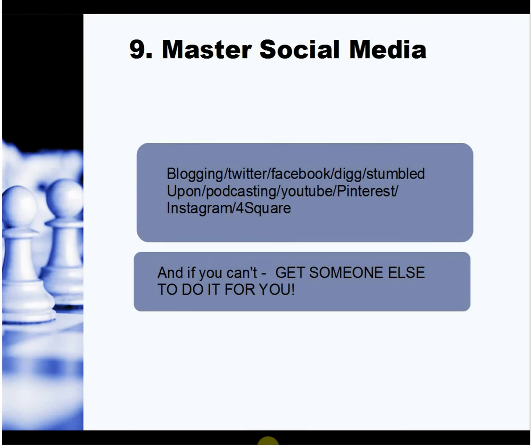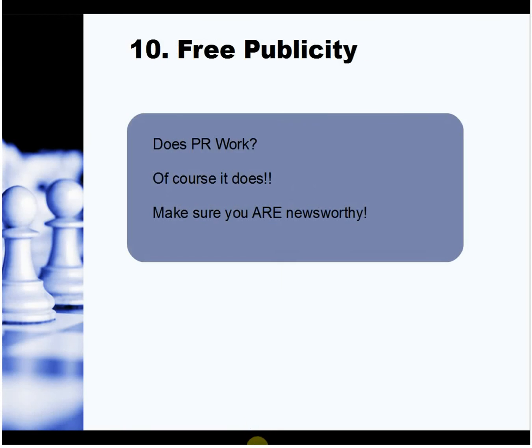Social media — blogging, Twitter, Facebook, Digg, StumbleUpon, podcasting, YouTube, Pinterest, Instagram, Foursquare — everybody seems to be doing it these days. Concentrate on what works for you. Write a little plan of what you're going to do and what the aim is — whether it's reputation control, customer service, or providing information. Don't forget it's all about a conversation. You're not just throwing information in someone's face — you want to start a conversation to get them interested.